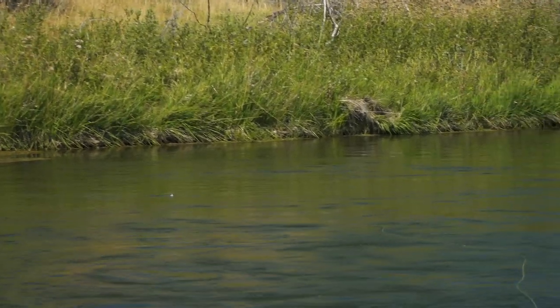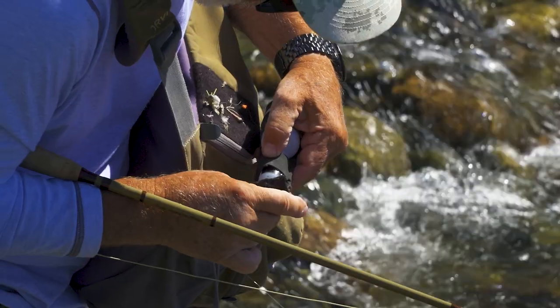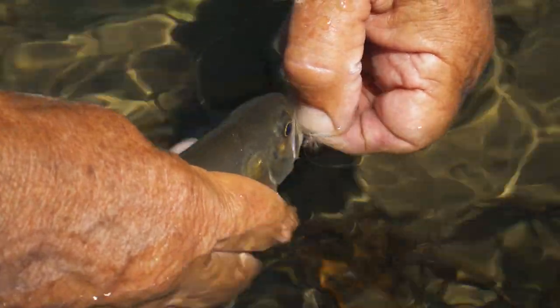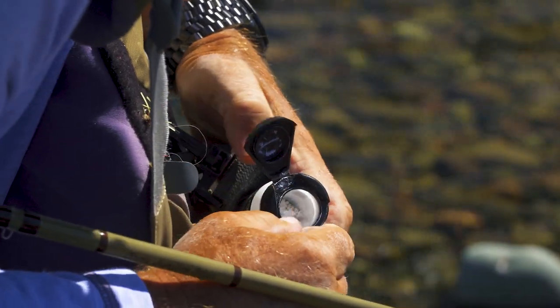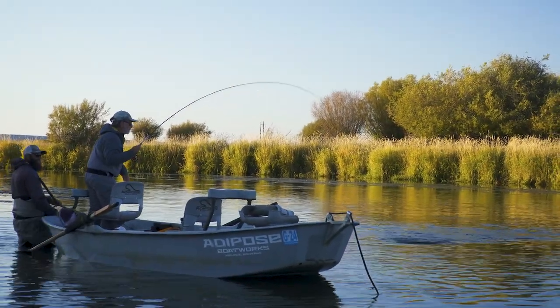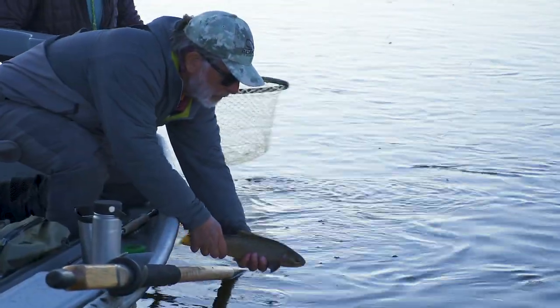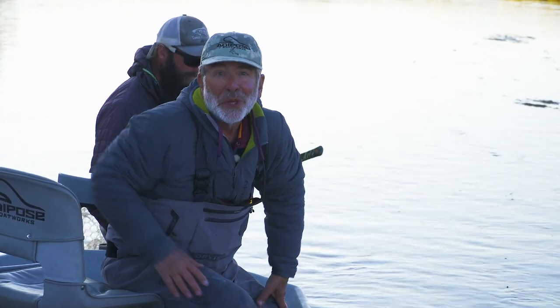Your fly should be treated with something to help it float if you're imitating an adult insect. The best way to do this is to smear a small amount of fly paste on the fly. Then when the fly stops floating or after you catch a fish, treat the fly with white desiccant powder, which retreats the fly and adds a new coating of silicone. You can start right out with powder if you want, but once a fly is wet the silicone paste doesn't adhere properly.